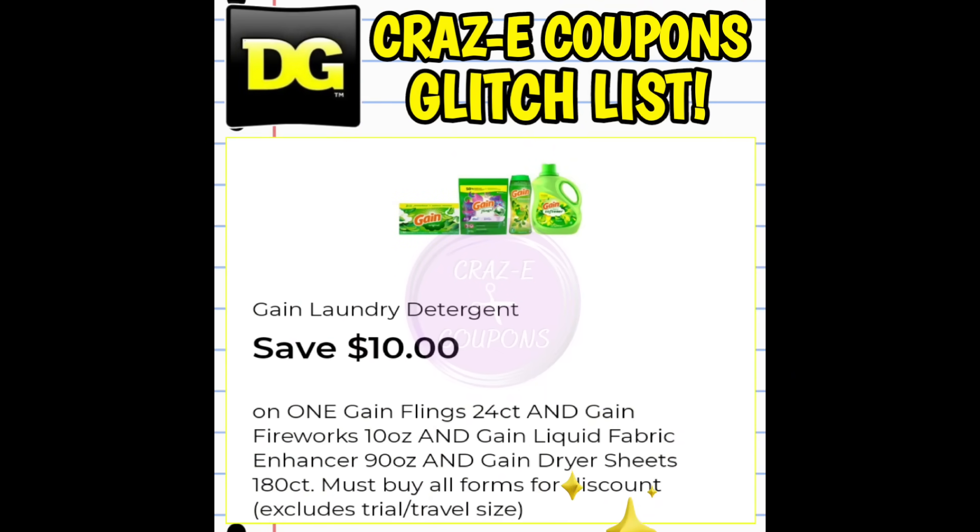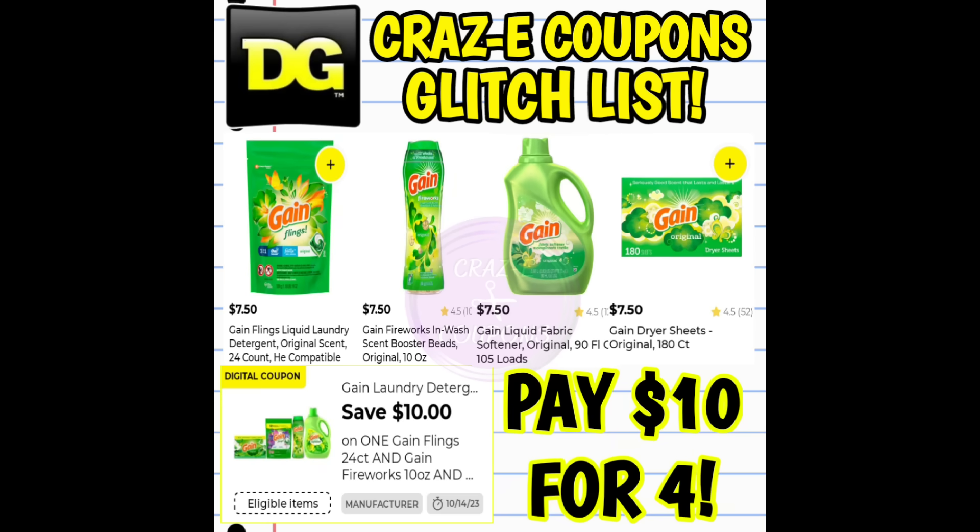Now let's jump into our glitch list. First up, we have a Gain coupon — it's $10 off when you purchase one Gain Flings, one Fireworks, one liquid fabric softener, and one dryer sheets. If you pick up all four products, after the coupon you're going to pay $10 for four. However, this coupon is glitching and you can pick up four of the same products — four of the Flings, four of the Fireworks, four of the fabric softener, or four of the dryer sheets — and since the coupon is glitching, that still leaves you paying $10 for all four products.